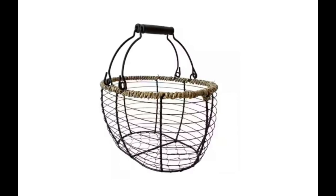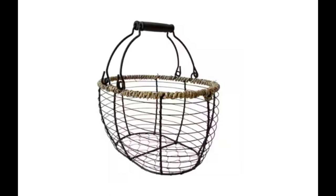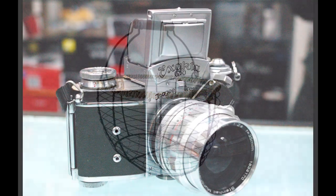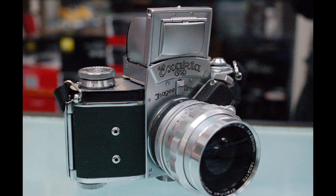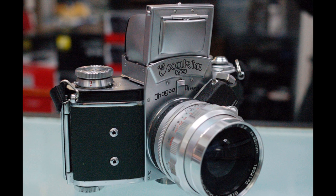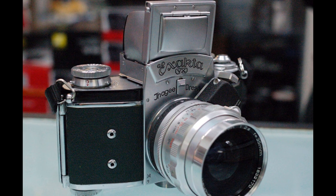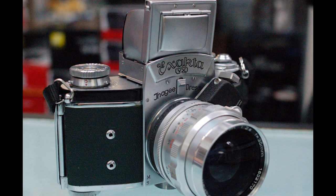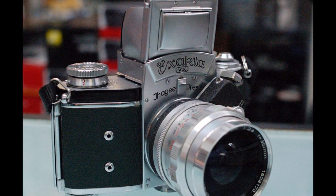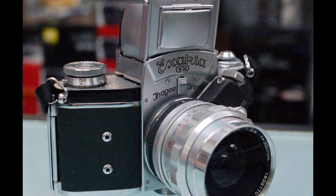Another incident showcasing Hollis's mechanical tinkering involved the disassembly of a new 35-millimeter German-made reflex camera belonging to his sister, who had brought it to take pictures at a family Christmas gathering. Curiosity got the better of Hollis and he disassembled it to find out how it worked. His wife was appalled at the dismemberment of the new camera — but the camera was promptly reassembled in perfect working order, with his sister none the wiser.